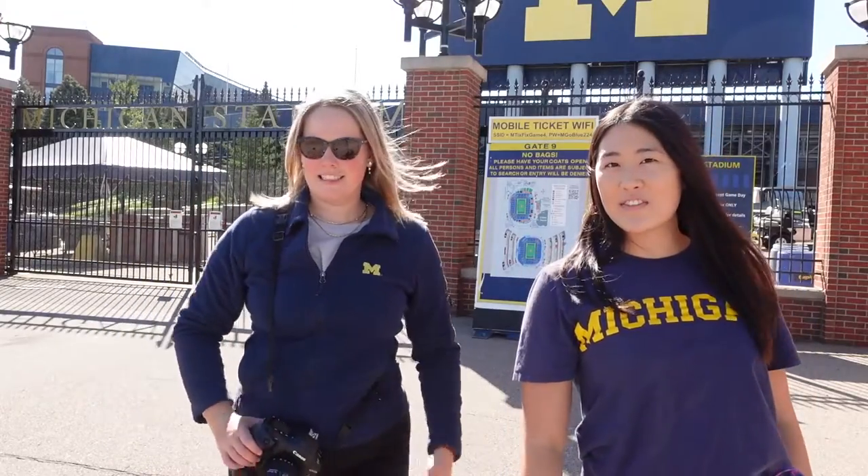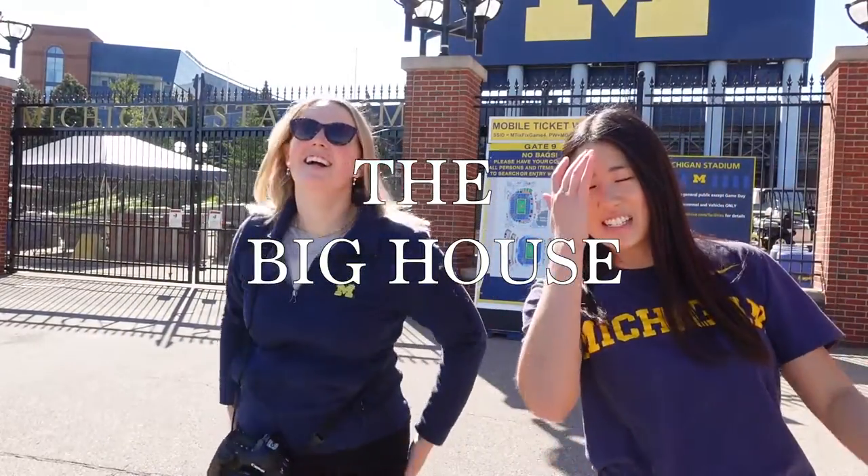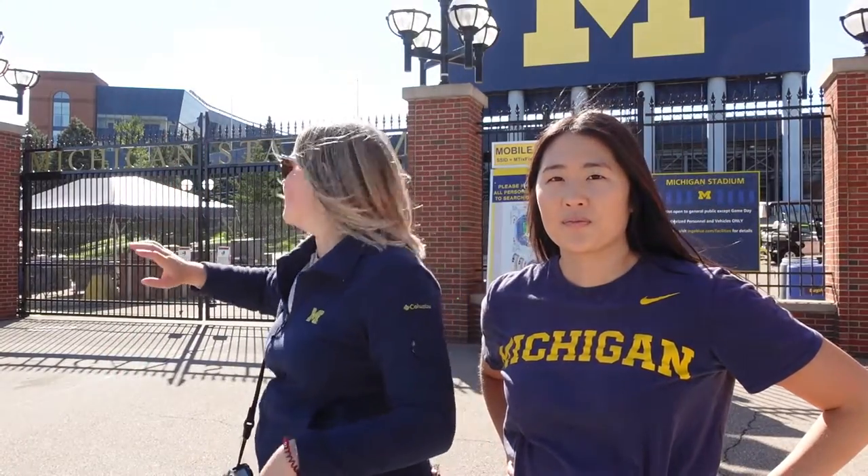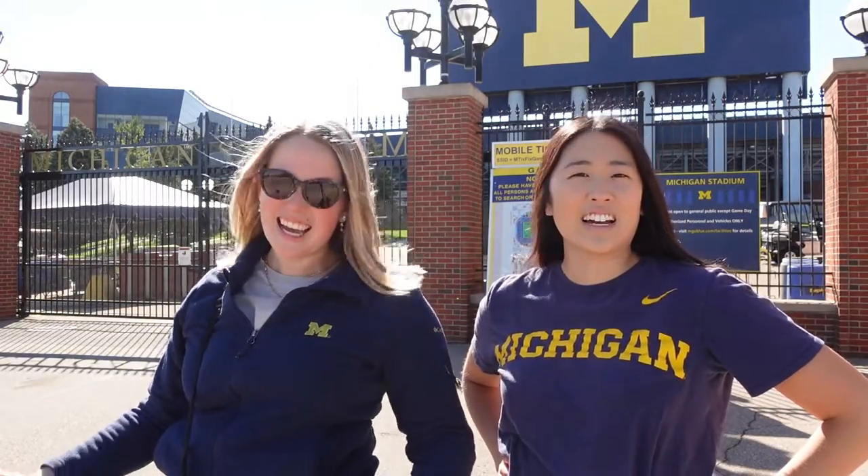Here we are in front of the iconic Big House. For a grad session, we normally have someone change from their formal cap and gown to a Michigan t-shirt, jeans, and white sneakers. We take pictures in front — if you get straight on, you can get the big block M scoreboard, and the gate's a really nice touch. It's a great way to juxtapose your formal grad photos at the Laquad with something fun and casual, showing off all your Michigan gear.